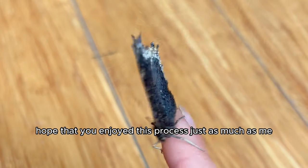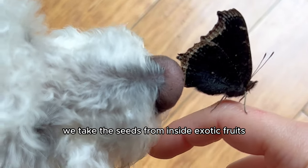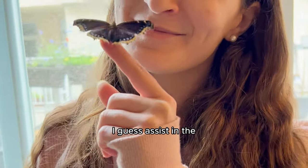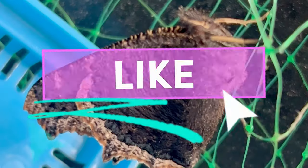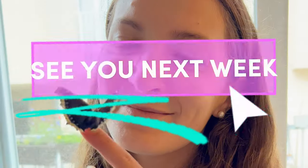I really hope that you enjoyed this process just as much as me. On this channel we take the seeds from inside exotic fruits and grow them into full-blown houseplants — and sometimes assist in the metamorphosis process of butterflies and their hatching. Thank you so much for watching. Don't forget to like, comment, follow, and subscribe. Remember that I love you, and I'll see you next week.